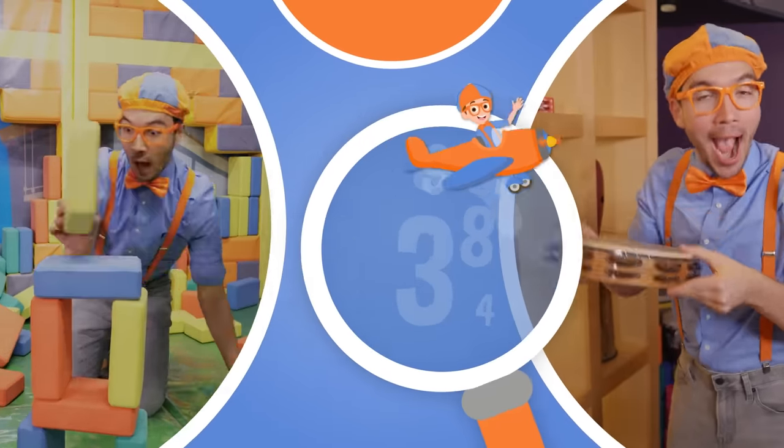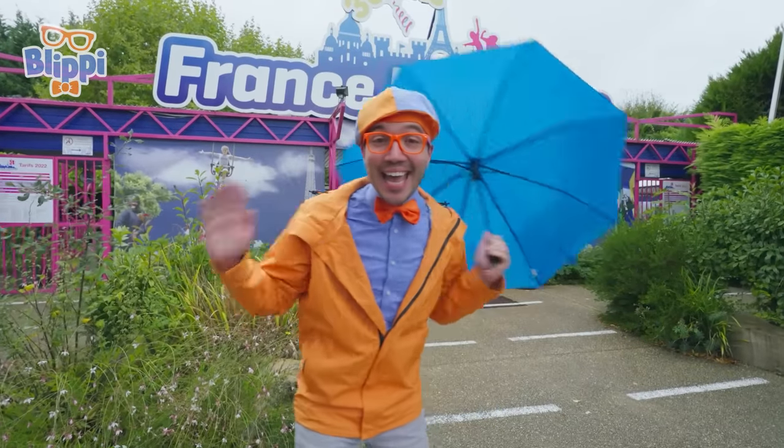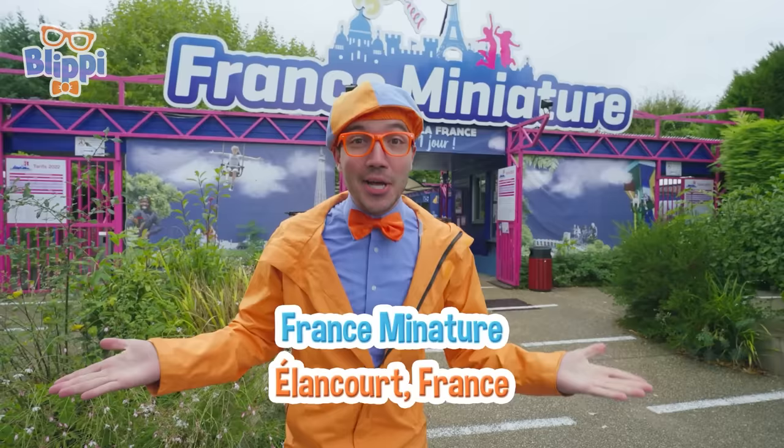So much to learn about, it'll make you want to shout Blippi! It's me, Blippi! And today, we're here at France Miniature in Élancourt, France!